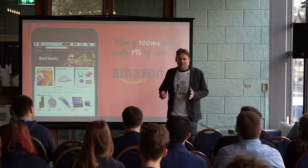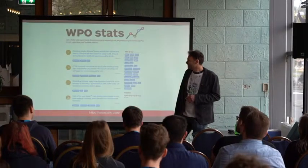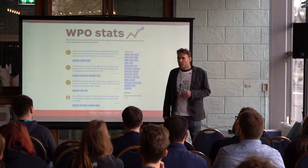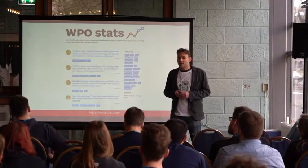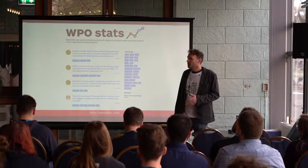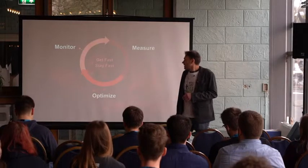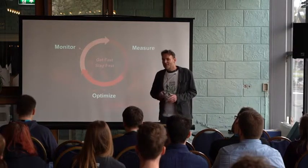Maybe we don't make billions of dollars with our website, but still, who wants to lose money? You can find a lot more reports on this at WPO Stats. If you ever want to convince your client or boss to optimize your website, you can find here a lot of interesting reports on what kind of effect speed has on sales, visitors, and engagement. Web performance is not really a one-time thing — it's a continuous process.